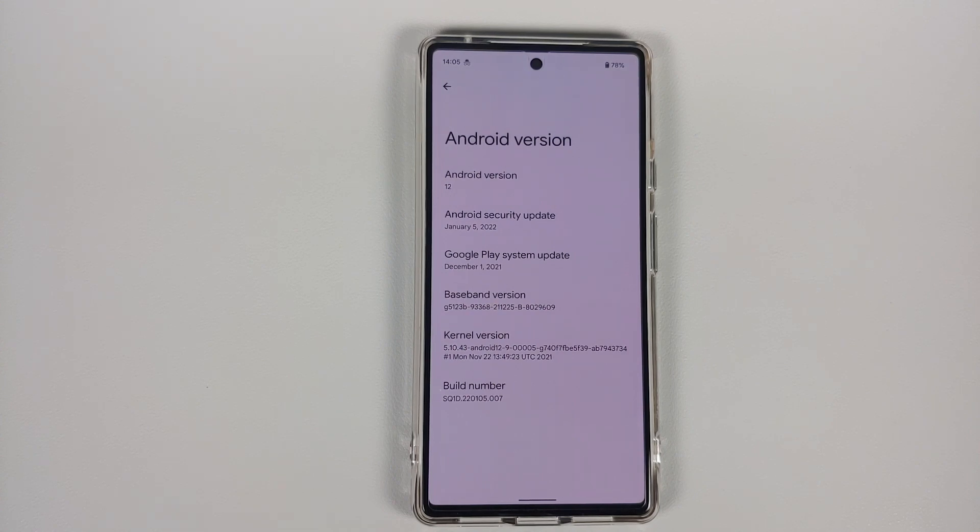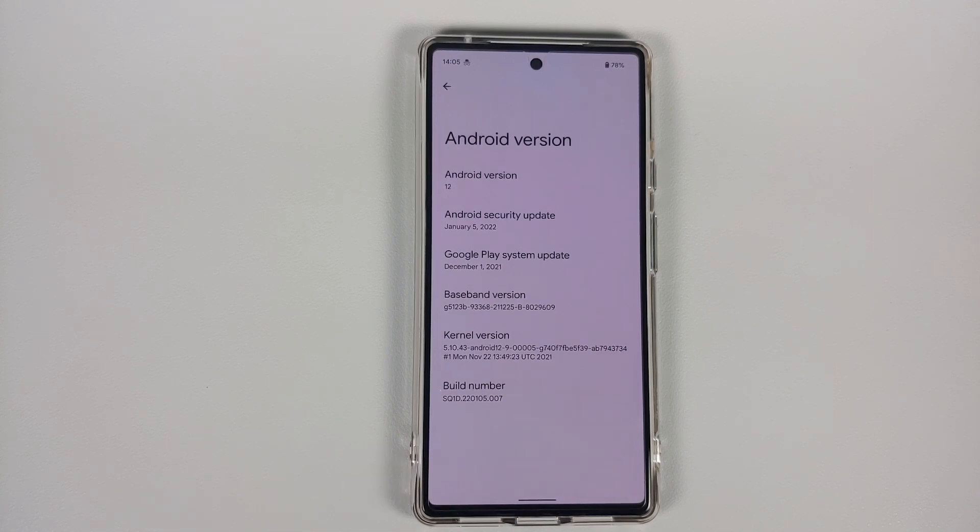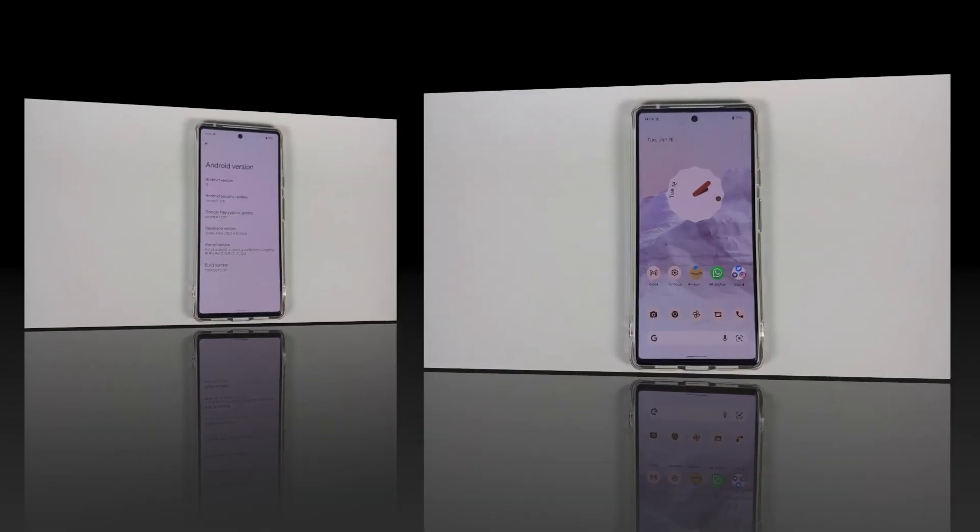Now let's talk about the bugs which have NOT been fixed. There is a bug where if your battery dies, the fingerprint sensor stops working and you have to perform a factory reset — that has not been addressed. The same applies to the grainy front camera preview on the 6 Pro, Bluetooth issues with AAC playback and LDAC on the Sony XM series, adaptive brightness still being wonky, and 120-to-60 frame rate drops on the Pixel 6 Pro where it inexplicably drops from 120fps to 60fps — none of those have been addressed in this update.